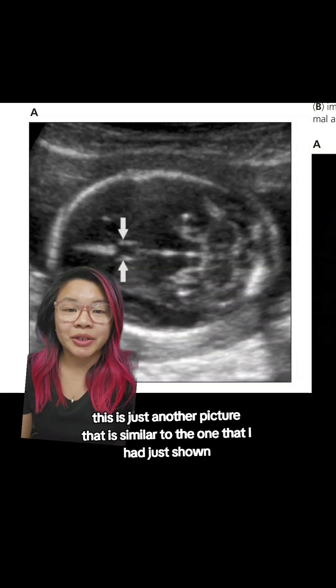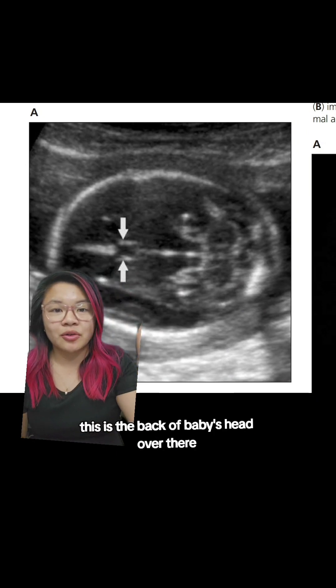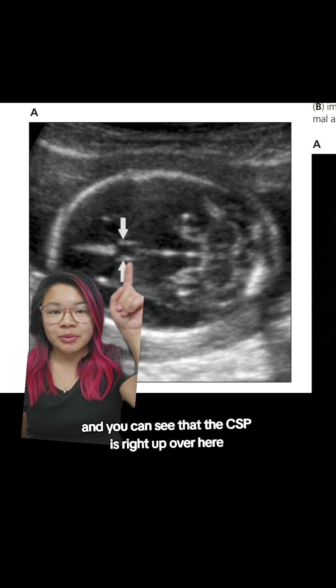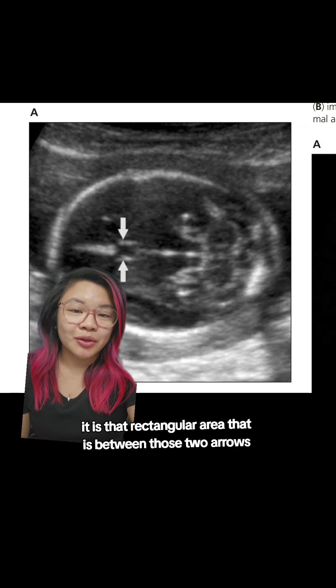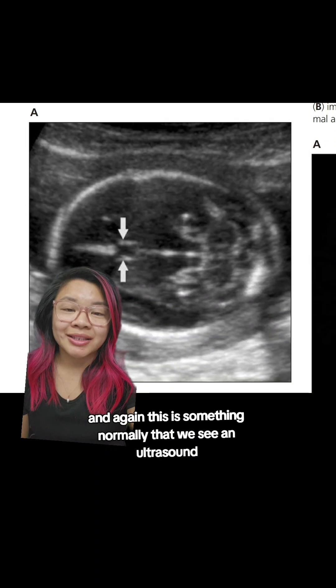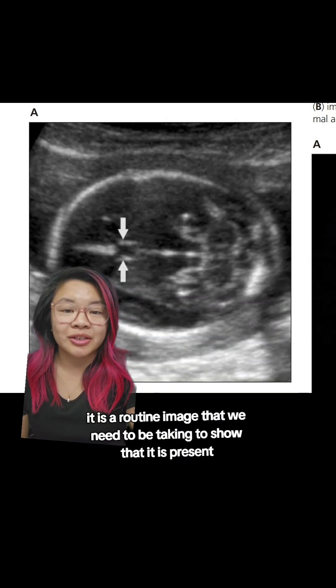This is just another picture similar to the one I had just shown. Again, this is the front of the head, and the back of baby's head is over there. You can see that the CSP is right up here — it is that rectangular area between those two arrows. This is something we normally see on ultrasound; it is a routine image that we need to take to show that it is present.